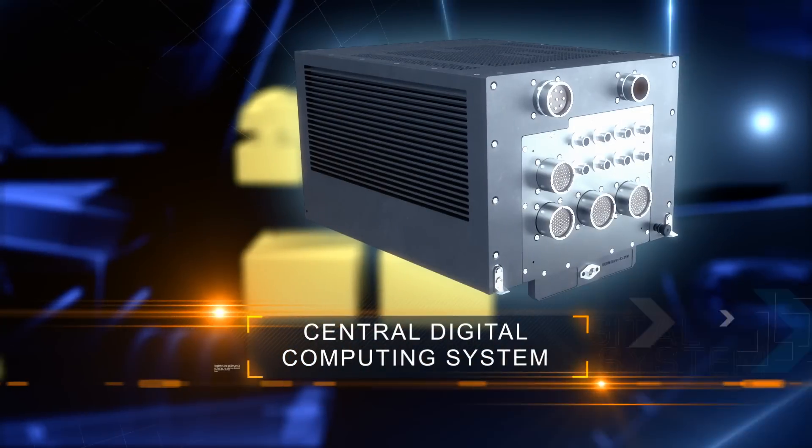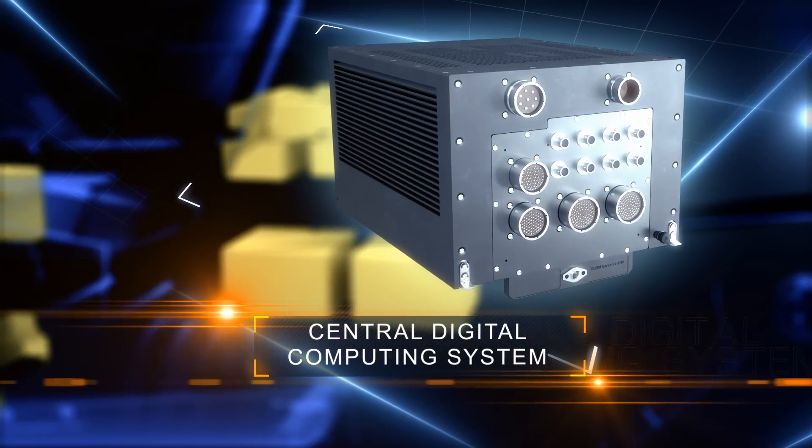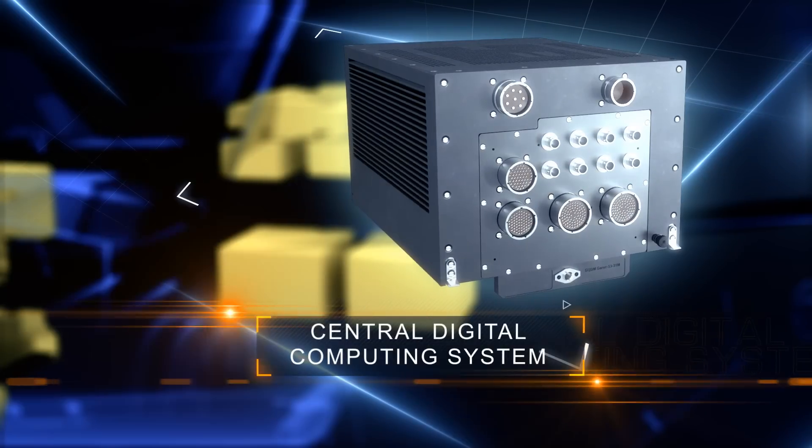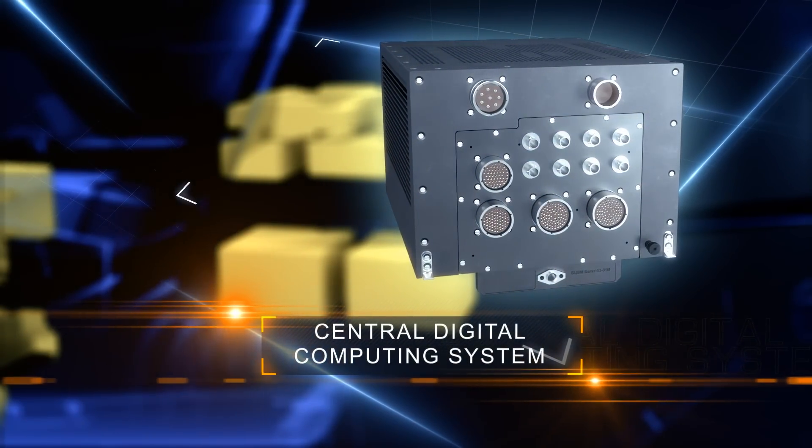The core of the Airborne Digital Computing System is two airborne mission computers, BAGIT-53. Due to innovative architecture, the key feature of these systems is high performance.